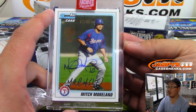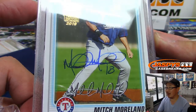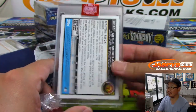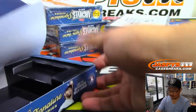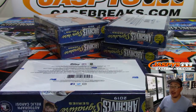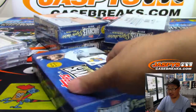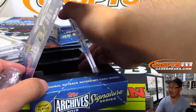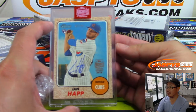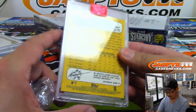We've got Mitch Moreland — there's his facsimile autograph right there, and there's his actual autograph right there. 27 out of 89. This series is not bad at all. Adam's saying he's a big fan of this series — nice hits, all encased, pretty inexpensive price point. It's a fun one to do. There's Ian Happ — what's the Haps? Ian Happ, 97 out of 97.